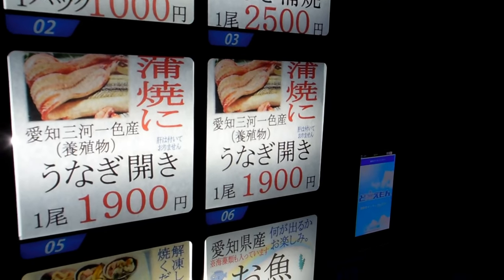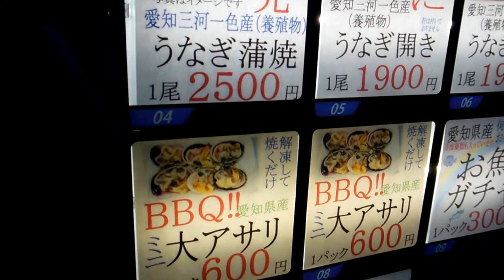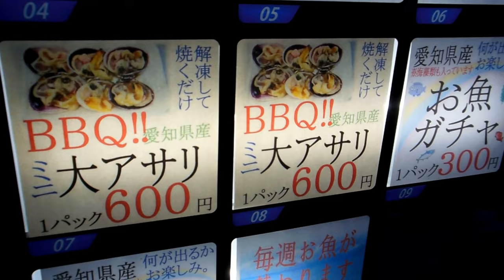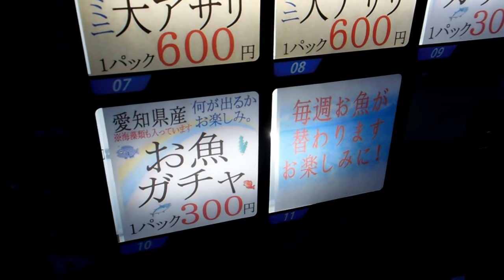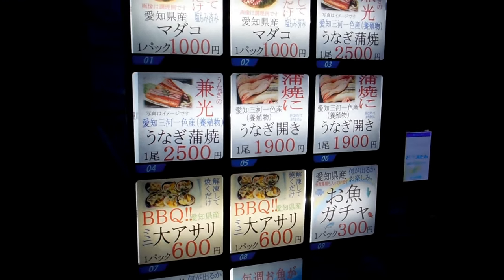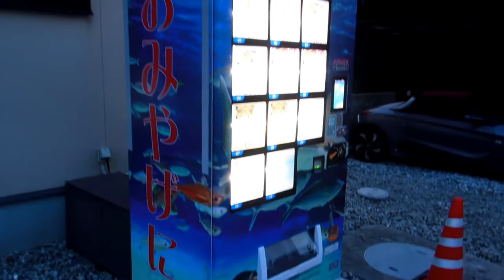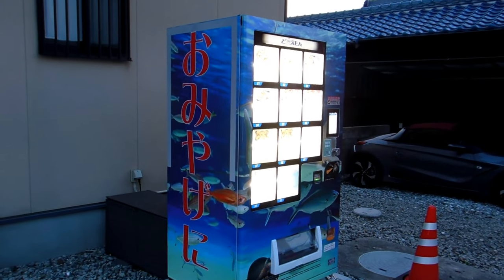And it also sells asari, which is a sort of shellfish. The interesting one at the bottom says 'sakana gacha,' which sort of suggests that it's a random fish — probably like fish of the day, so whatever fish they happen to have that's fresh gets put in there. It sounds funny because sakana gacha is sort of like a gacha gacha machine, so you don't know what you're going to get.